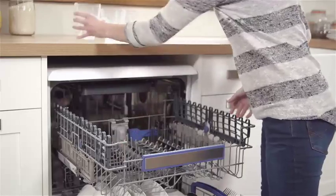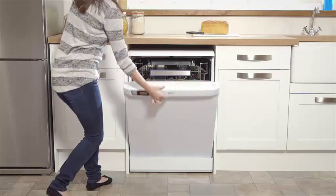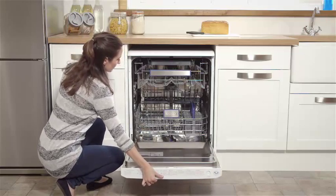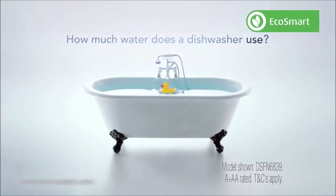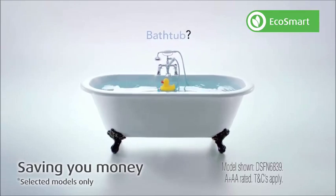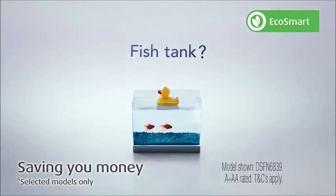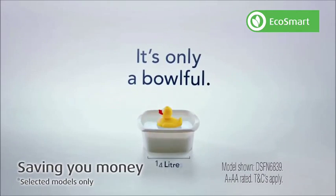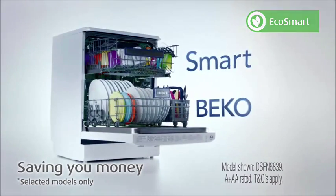Saving you time and hassle. Many Beko dishwashers are A-plus rated or better, helping save energy and ultimately saving you money. Washing dishes can sometimes be a chore and a drain on your water bills. Beko offer one of the world's lowest water consumption dishwashers. Conventional dishwashers normally use around 12 to 14 litres of water, but Beko uses just 6 litres for a full family load.